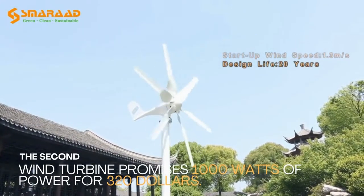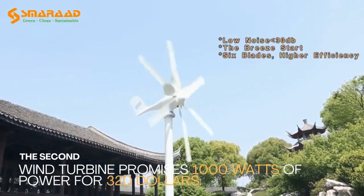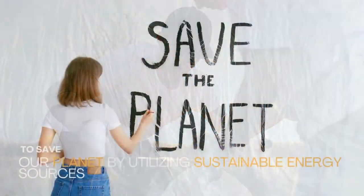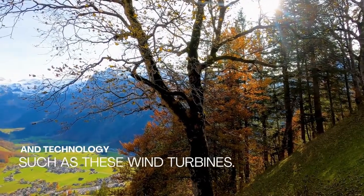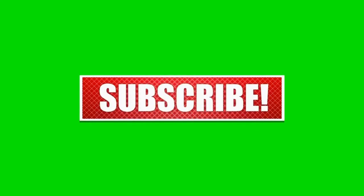We have included links to these two wind turbines in the description section. Finally, let us all work together to save our planet by utilizing sustainable energy sources and technology such as these wind turbines. Please like this video and leave a comment on how we can better protect our environment. Thank you for watching.